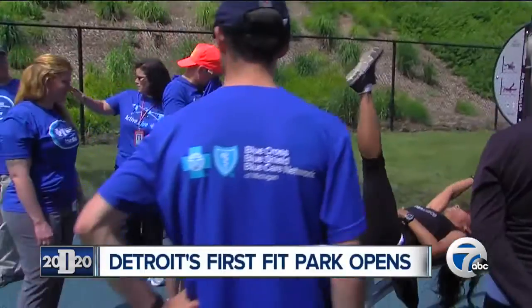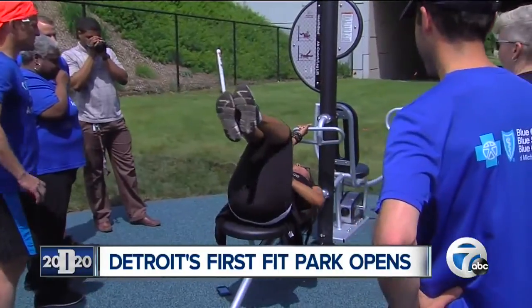To be able to cancel your gym membership and exercise outdoors, all because Blue Cross really believes in health and wellness and has partnered with us — it's a really great extension of our partnership.